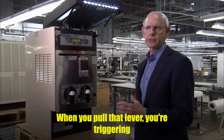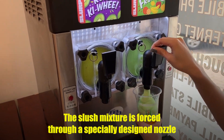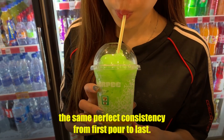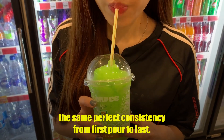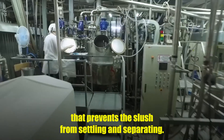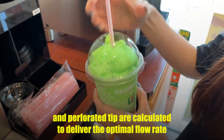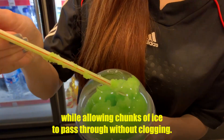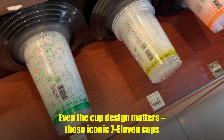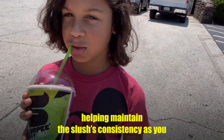When you pull that lever, you're triggering a carefully choreographed dance of pressure and flow. The slush mixture is forced through a specially designed nozzle that creates turbulence, ensuring every cup gets the same perfect consistency from first pour to last. Those dome lids aren't just for show — they're engineered with a specific curve that prevents the slush from settling and separating. The spoon straw's hollow design and perforated tip are calculated to deliver the optimal flow rate while allowing chunks of ice to pass through without clogging. Even the cup's slightly tapered walls create a venturi effect, helping maintain the slush's consistency as you drink.